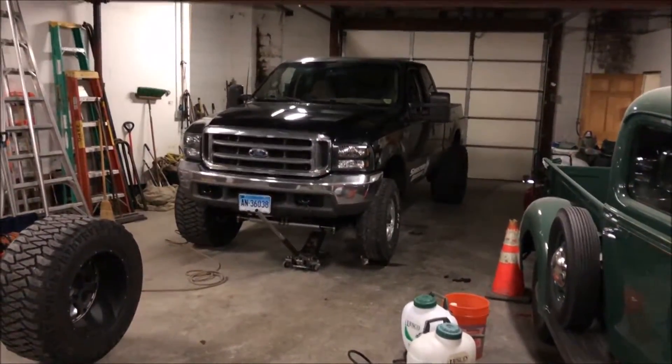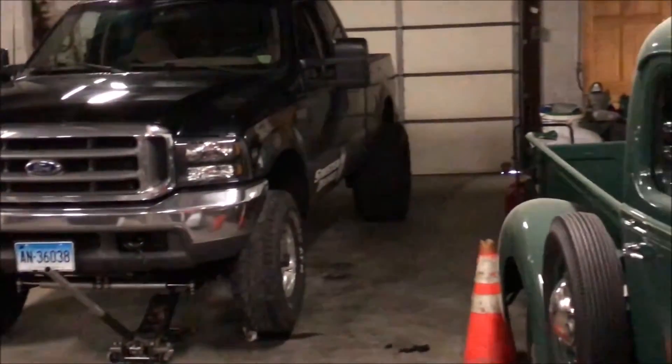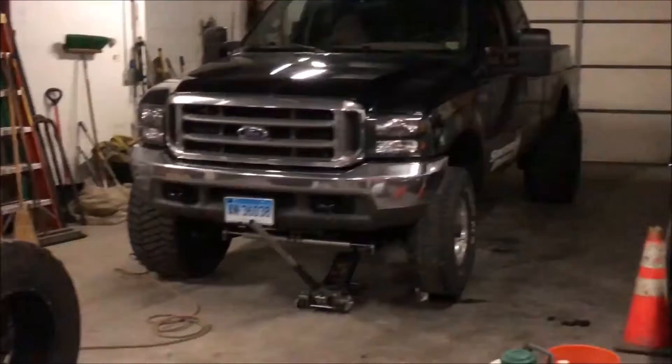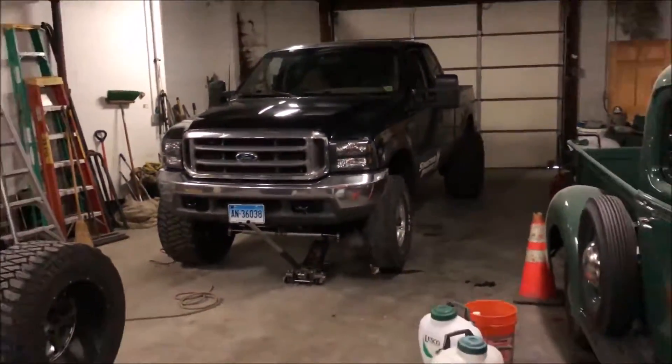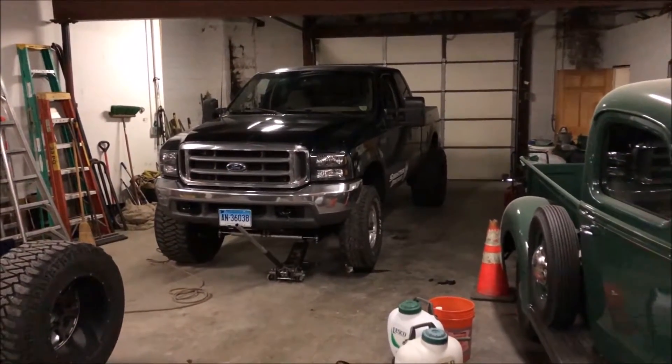Alright, just so you guys understand the difference — here's with one on, and look at the back, the other front. Pretty sad day, but I guess I just have to get over it.